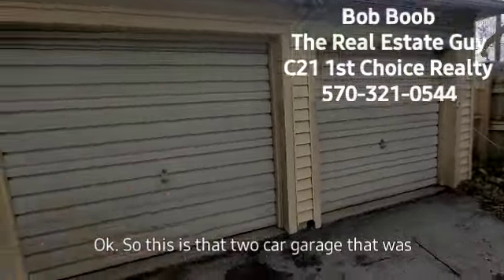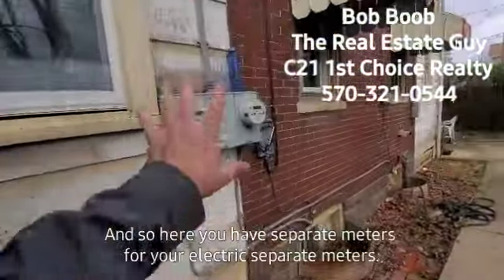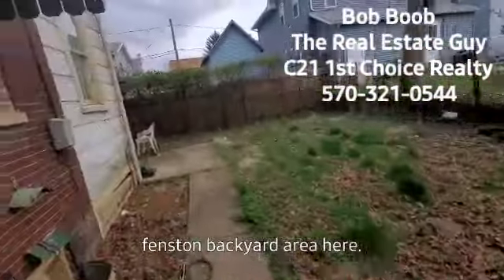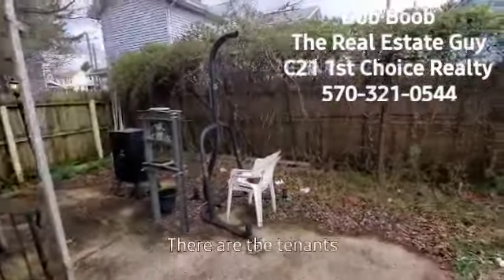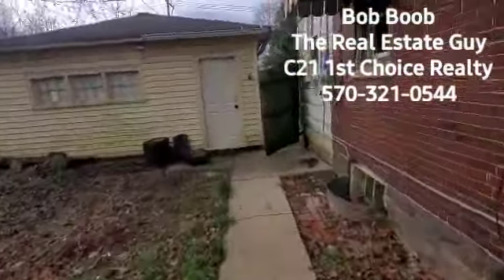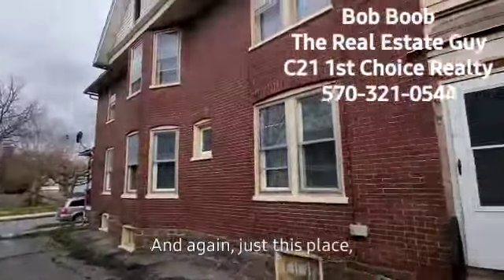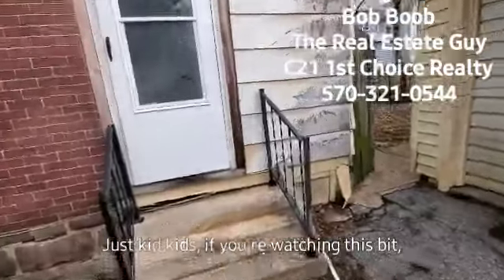So this is the two-car garage I showed you earlier. There's a gate that gets you into the backyard area. You can see there are separate electric meters for each unit. It's a fenced-in backyard — great if you have kids, pets, or just want privacy. Coming around to the other side, there's some tenant belongings, but everything is fully fenced in. And you can see there's a balcony up there too — I jokingly said it's good for repelling, but kids, do not do that.